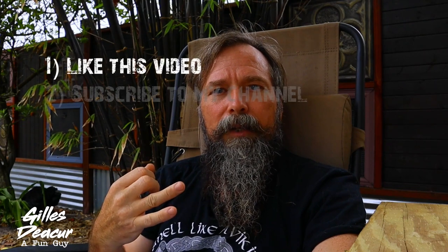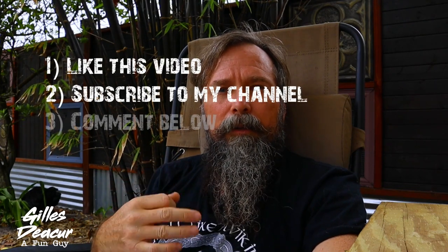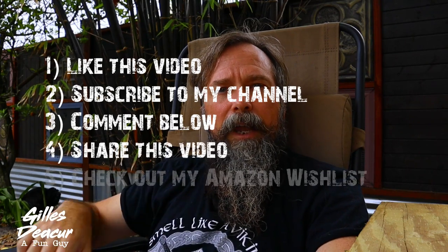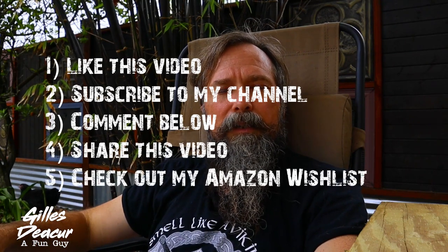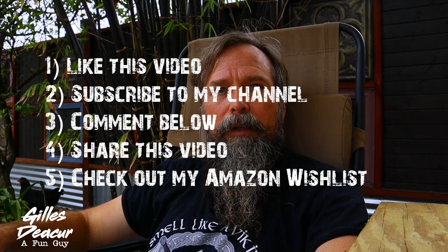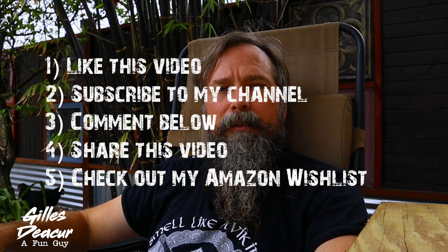For those of you that might want to skip ahead to the part of the video that interests you, I've included a little timeline here for you to reference. If you want to support this channel, you can like this video, subscribe to my channel, comment anything below, and share this video. I've also got a little Amazon wish list down in the links below, and if you want to buy something off that, that'd be pretty cool. I'll even give you a little shout out on my next video.